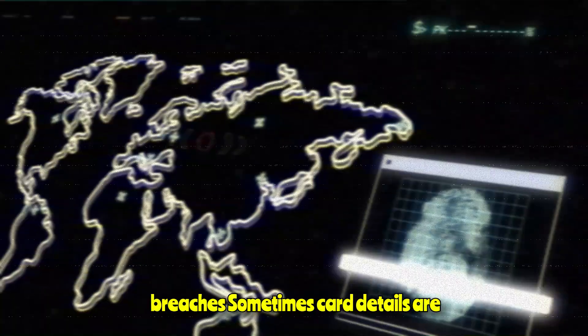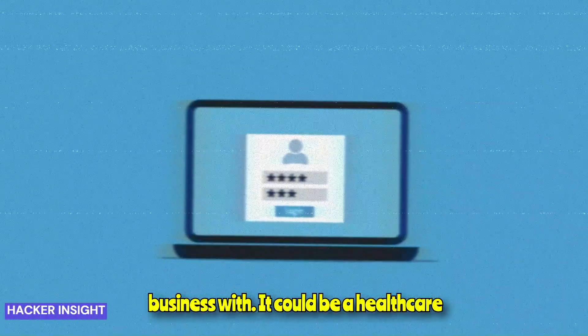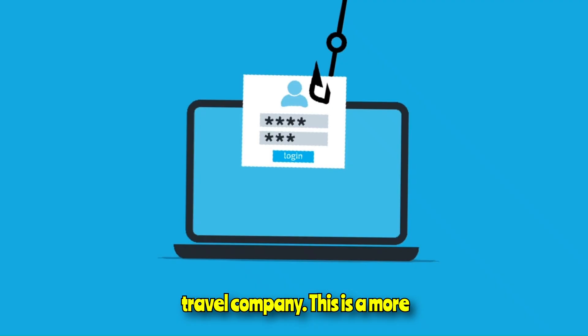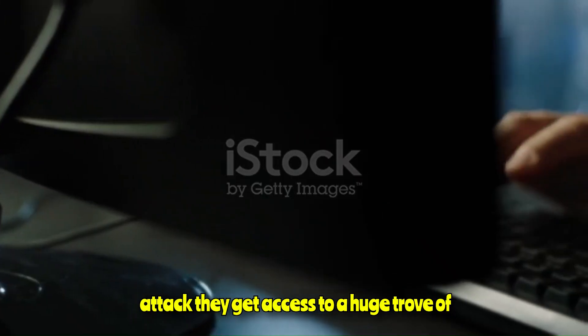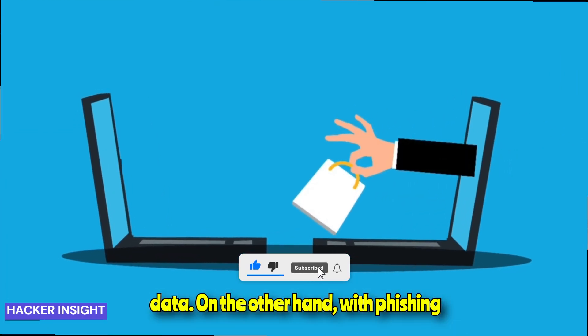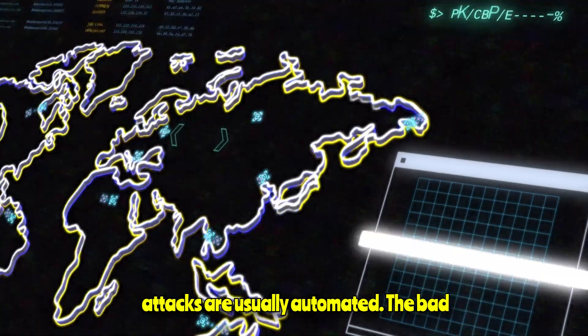4. Data breaches. Sometimes card details are stolen directly from the companies you do business with — it could be a healthcare provider, an e-commerce store, or a travel company. This is a more cost-effective approach from the hacker's perspective, because in one attack they get access to a huge trove of data. By contrast, with phishing campaigns they have to steal from individuals one by one, although these attacks are usually automated.